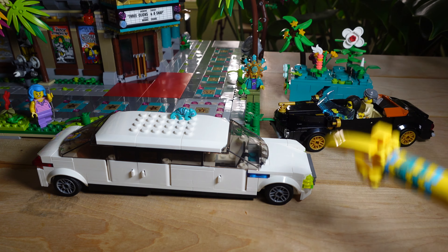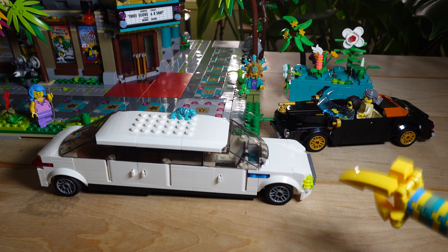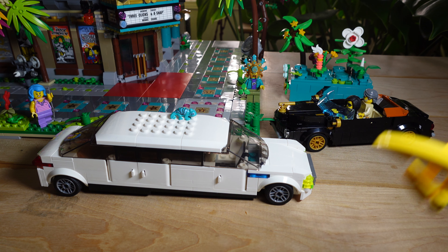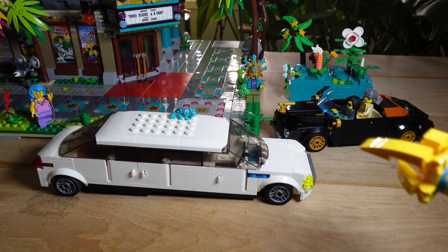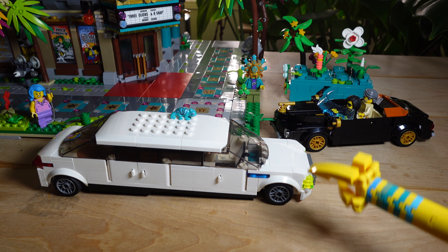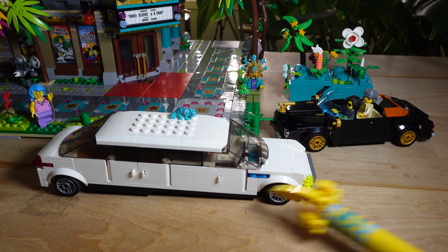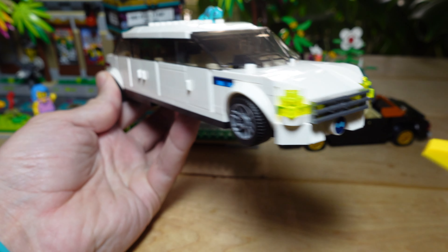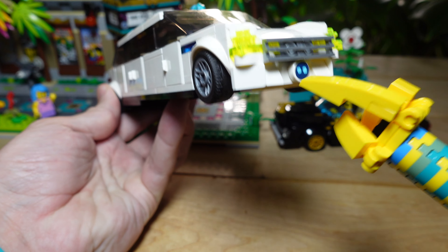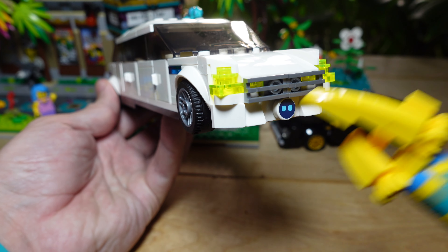Let's talk about the white limo. First, you should know that I'm planning to build a LEGO city named Paradisa City — a tropical city set in the future in the year 2060. Being set in 2060, there are going to be a lot of futuristic things in Paradisa City. One of those is battery electric vehicles. This limousine is an electric car with a big battery running across the whole floor of the car.